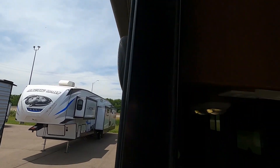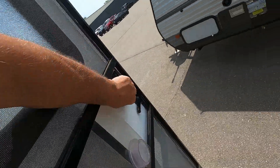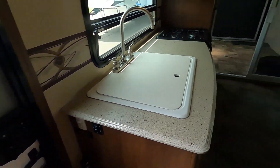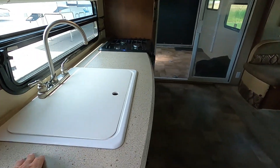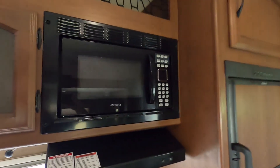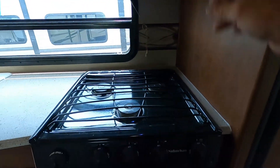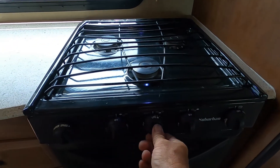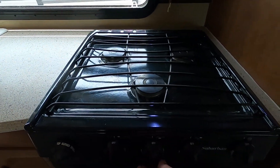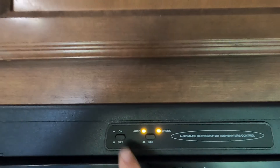Slam locks work best when gently slammed. Continuing into the unit, we've got our sink area — self-explanatory — and a microwave. You have a light and a fan above your cooktop. To light the burners, turn the light and hit the spark when your gas is on and they will light.